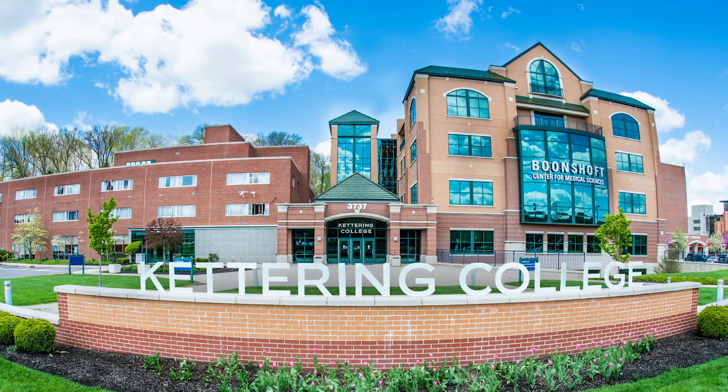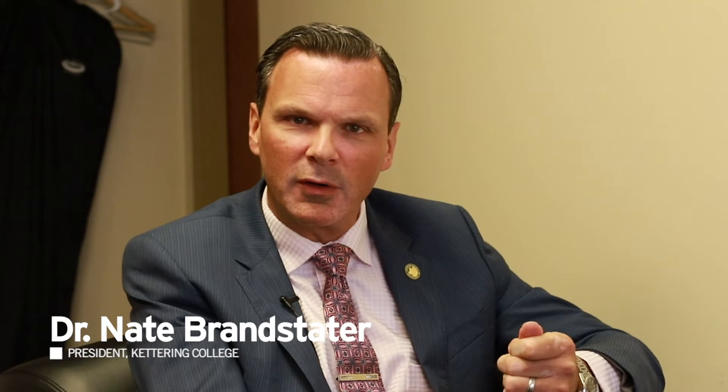Come experience Kettering College for yourself and experience the pride that comes with knowing that we are doing great work to educate students and make service a life calling in a faith-based context.